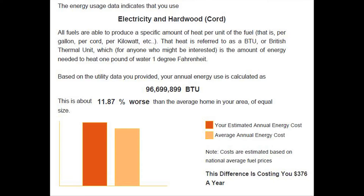So you're about 12% worse than average. It's not great, but it's not terrible either.